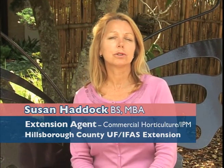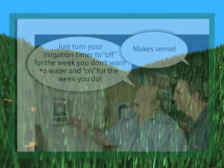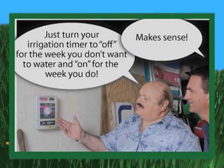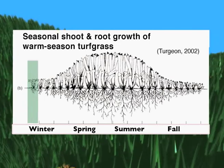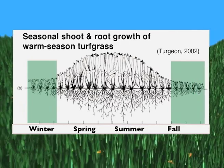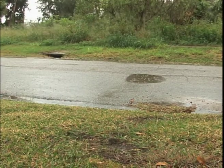Frequency of irrigation should be adjusted seasonally, not the amount of water applied. Irrigation frequency depends on seasonal conditions, soil conditions, shade, wind, and fertilization. During the cooler fall and winter months, many plants and all warm-season turf grasses go into dormancy, meaning growth rate slows and water needs are much less than during the warmer active growing season. Most landscape plants will do fine with supplemental watering every 10 to 14 days during the cooler months if we've received no rain. During the rainy season, supplemental irrigation may not be needed at all — if we're getting good afternoon rain showers every day, watering just wastes water and adds to pollution.